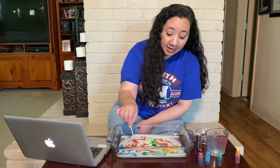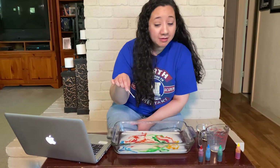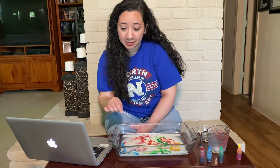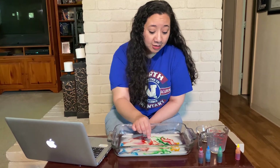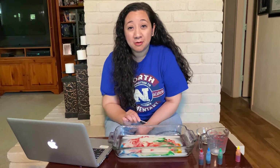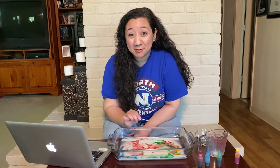Remember, one act of kindness leads to another act of kindness, and that leads to another act of kindness. And the cycle continues. Don't forget to show kindness to everyone — everyone in your home.